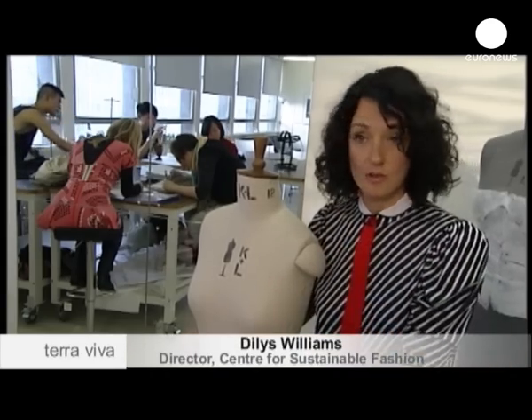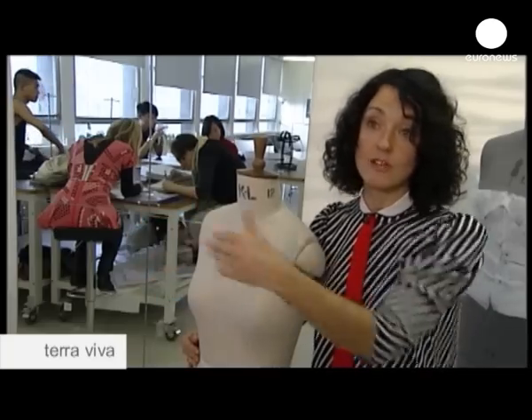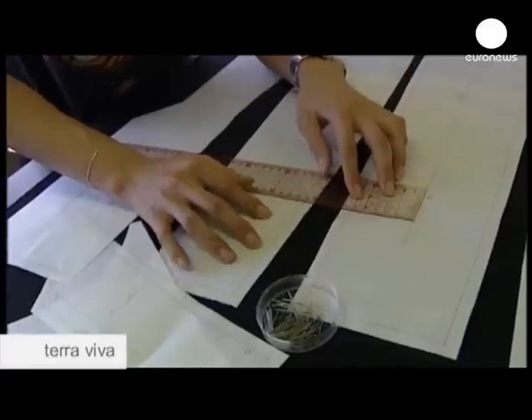It isn't a product or a piece of clothing or a dress that is or isn't sustainable. It's how it's made, how it's worn, how it's looked after, what happens to it when you've finished with it. That's what makes it sustainable or not.